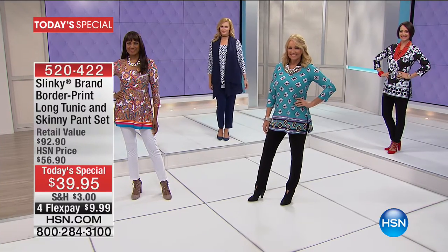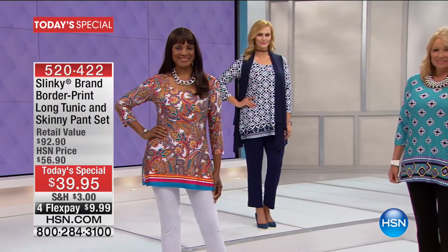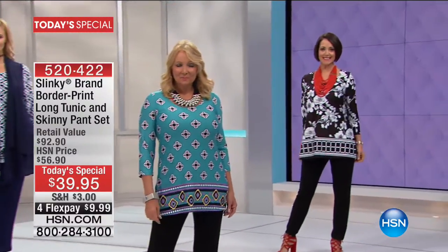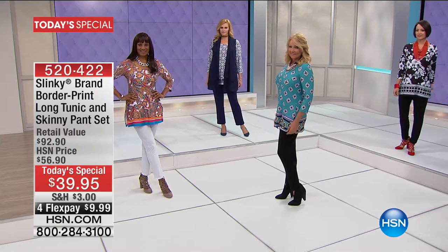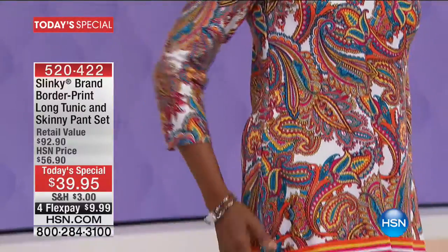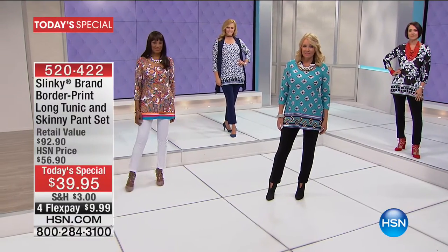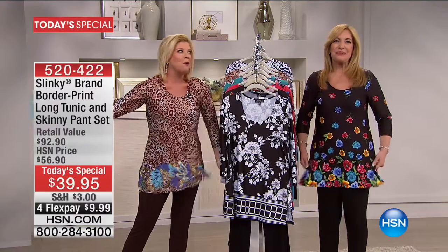Do they not look absolutely fabulous? Two pieces. Slinky — number one silhouette in the tunic. Slinky has been with us for over 16 years now at HSN. The tunic alone is a $58 value. The number one slimming pull-on pant is a $40 value. You're basically getting the tunic and the pant today for under $20 at $39.95. Jackie Schechter is our very special guest, and Jackie has been with us for those 16 years. It's her fabulous father-in-law who invented this wonderful material that we love.